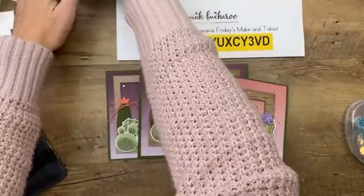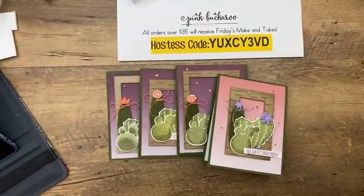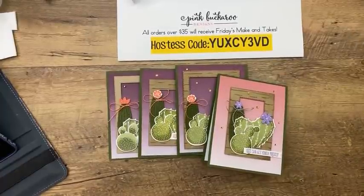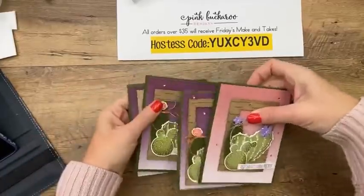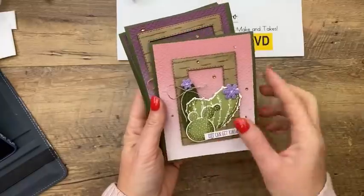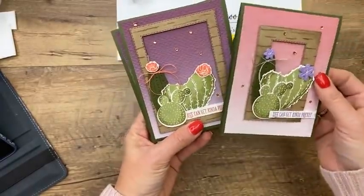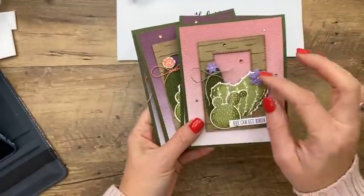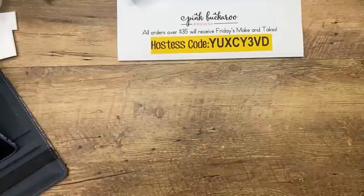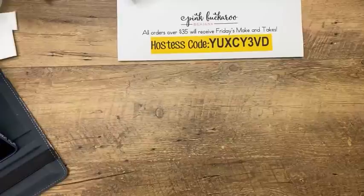It's already 2:45 — we're going to run way over today, good thing I don't have to pick up kids from school! If you're getting the make-and-take kit I'm going to send you the papers. I might not have enough felt flowers to send everybody, but the felt flowers are just so cute. I wish I had designed that stamp set myself!